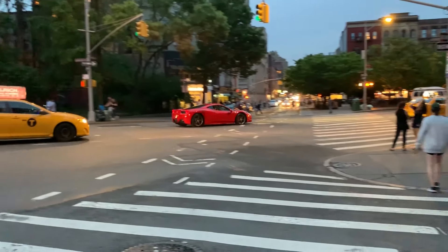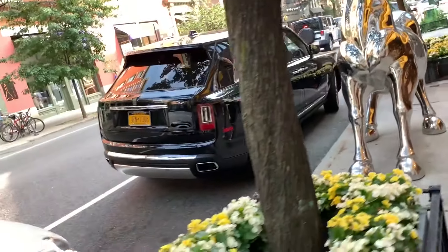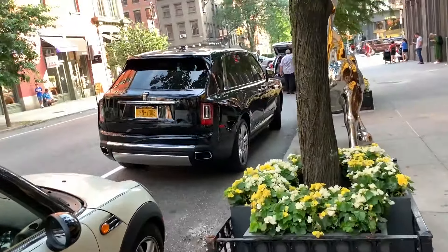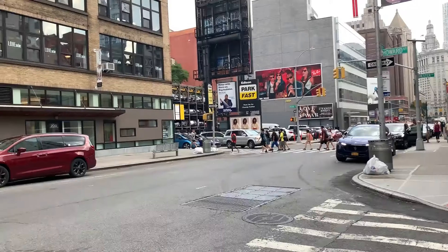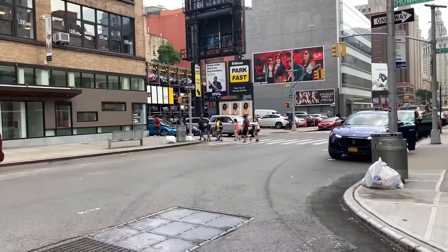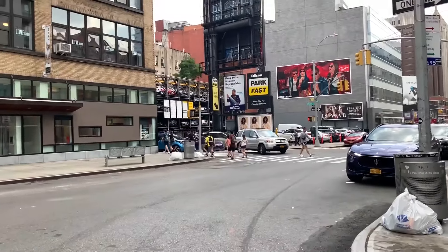Here in Aventador — it's actually a Ferrari 458. There is a calling in over here in front of Cipriani's. There's usually cool cars in front of this restaurant. We got an ultraviolet 991 GT3 RS over there.